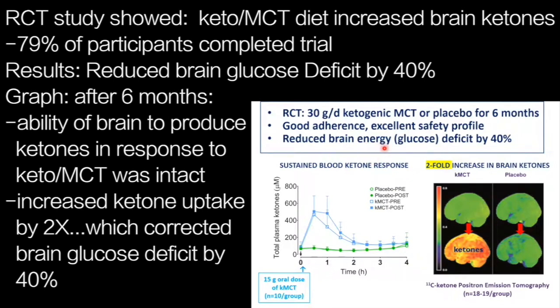We showed that we could reduce the brain energy deficit — the brain glucose deficit — by about 40%. The MCI group was heterogeneous, with not all participants having an amnestic problem. Notably, six months after the start of the study, the ability to produce ketones in response to a dose of ketogenic MCT was absolutely intact, something not previously known. The body can produce ketones from ketogenic MCT without difficulty, increasing ketone uptake by about twofold.